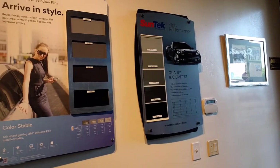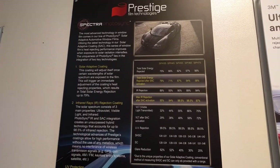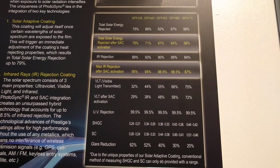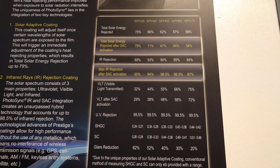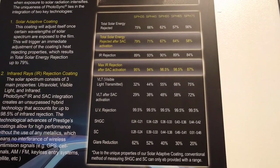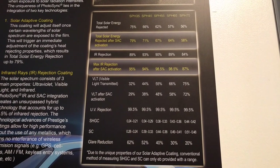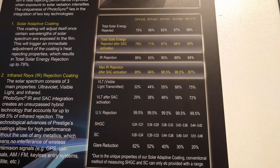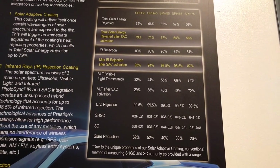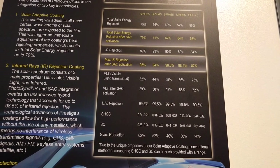Let's take a look at the specs of the Prestige Photosync. To determine which film will keep your car the coolest, total solar energy rejection is a spec to pay attention to. The sun consists of different types of energy such as visible light, infrared, UV, etc. The Photosync will block anywhere between 75% and 58% of the total solar energy depending on which darkness film you go with. You'll notice with ceramic films that there isn't a huge difference in total solar energy rejection as you go from darker to lighter tints — with advances in tint technology, tints no longer solely rely on the darkness of the film. To install this film on all windows except the windshield would be around $900 because the film is very expensive.